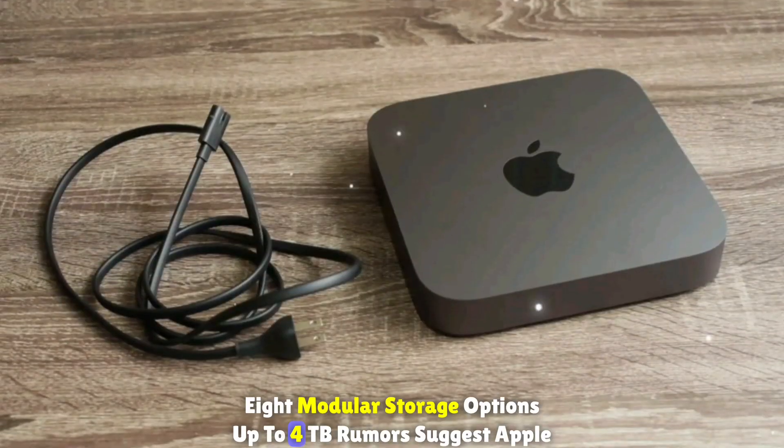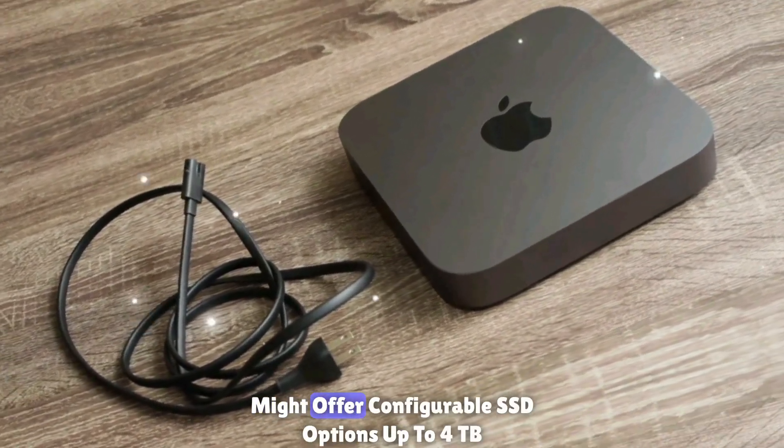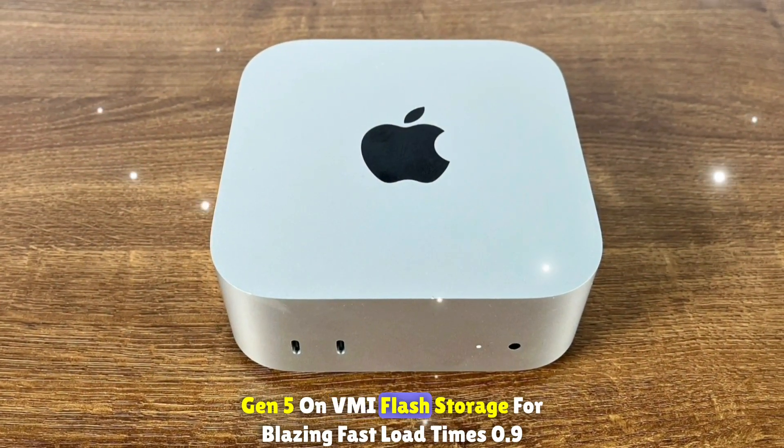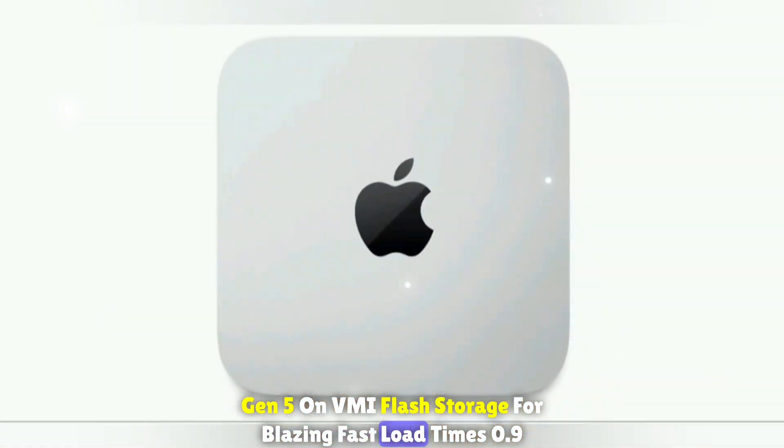Modular storage options up to 4TB: rumors suggest Apple might offer configurable SSD options up to 4TB, using next-generation flash storage for blazing fast load times.